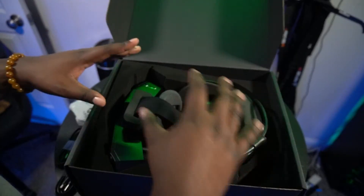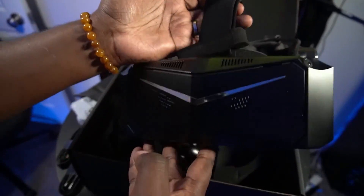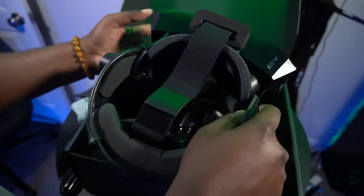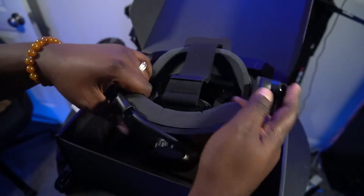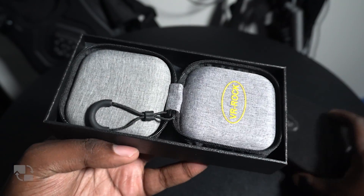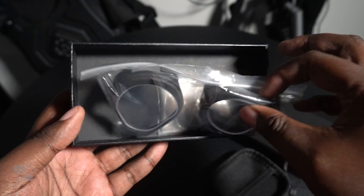Let's dive into comfort and build quality. Fresh out of the box, the Crystal Light is an absolute unit — heavy, chunky, and front-heavy like a bulldog wearing a backpack. If you've got glasses, there's not enough space for them. And even though this thing is massive, big-headed folks like me will still feel squeezed when you put it on. That's why it's always a great time to grab prescription inserts from VR Rock, which is my go-to for every VR headset I own.